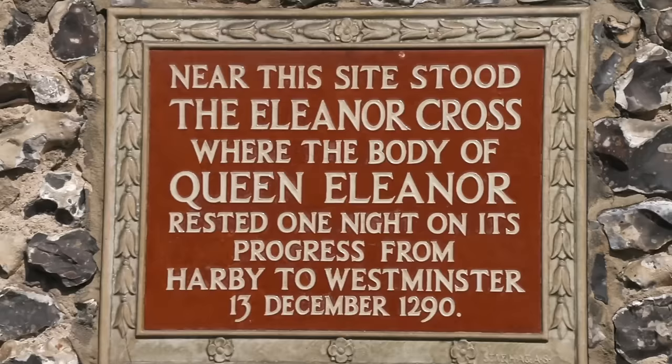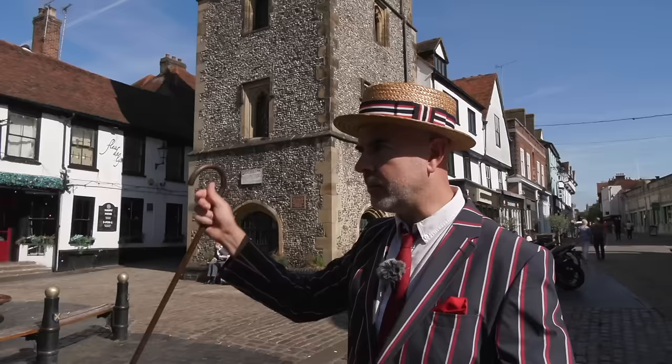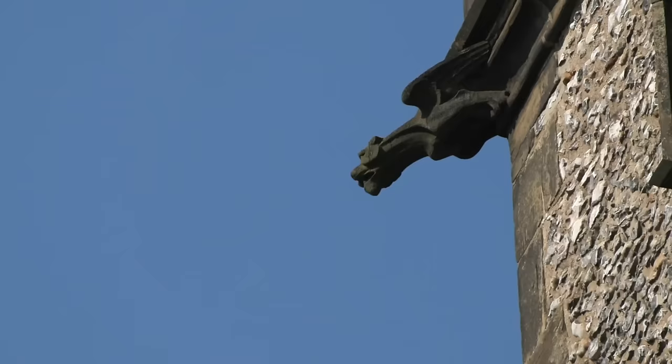There used to be one of those Eleanor crosses here — you know, when King Edward Longshanks, Edward I, the guy out of Braveheart, when his wife died. She was called Eleanor of Castile — she died in Lincoln, and when they brought her coffin to London, wherever they rested, they built a cross. The last one is Charing Cross. There's one in Waltham Cross. Anyway, one of those crosses was presumably right here, like where that lamppost is.